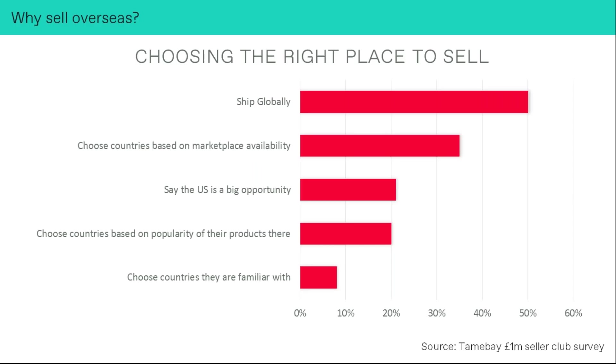From the survey in the Tanebay white paper, a whopping 50% of respondents said they ship globally anyway. The reality is you're probably already servicing customers in other countries — you might not be listing into that particular country or have any real intention to sell there. It might just be passive demand coming through your .com site or from another country's marketplace. The second biggest factor in choosing where to sell was: what marketplaces are available? What does the infrastructure look like?